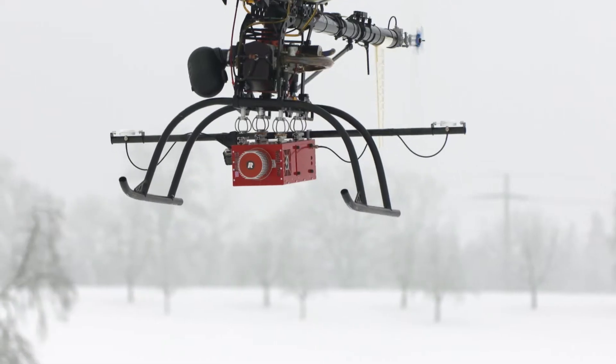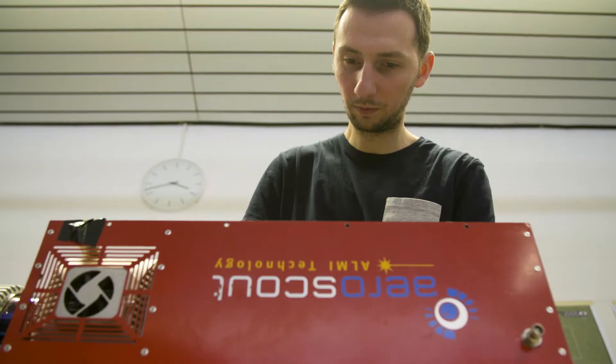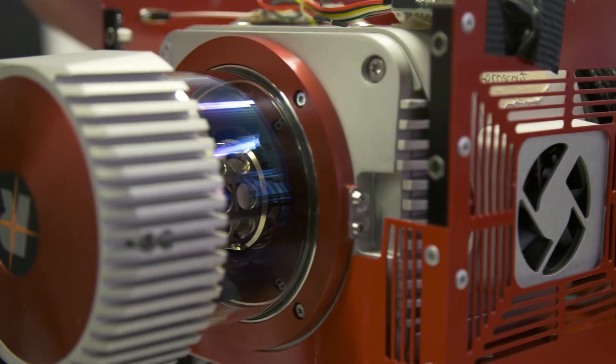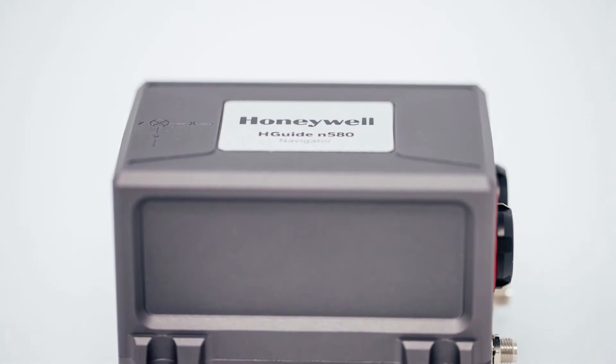The payload sections installed on the UAV helicopters have to be time-synchronized — the whole trajectory and the attitude — in order to get geo-referenced data, and that's why we're using the Honeywell H-Guide N580.